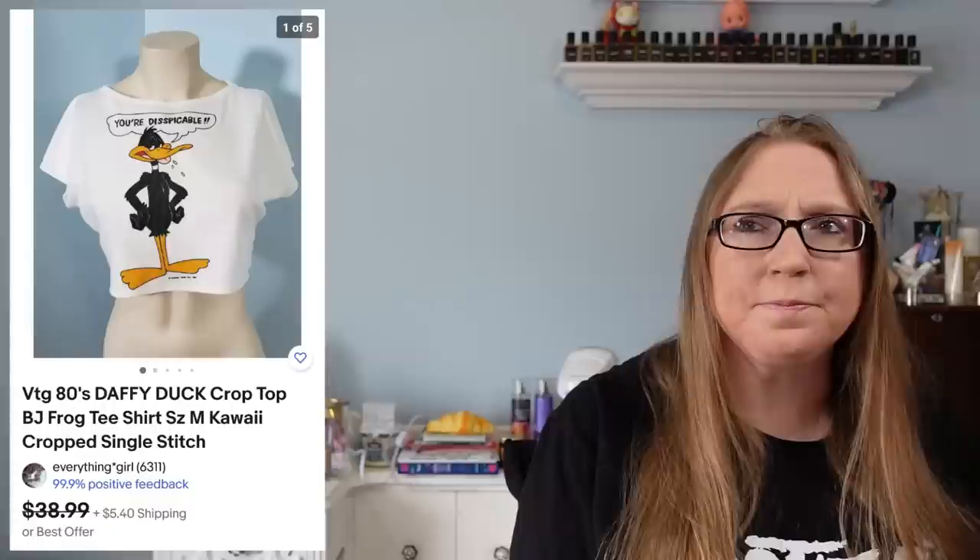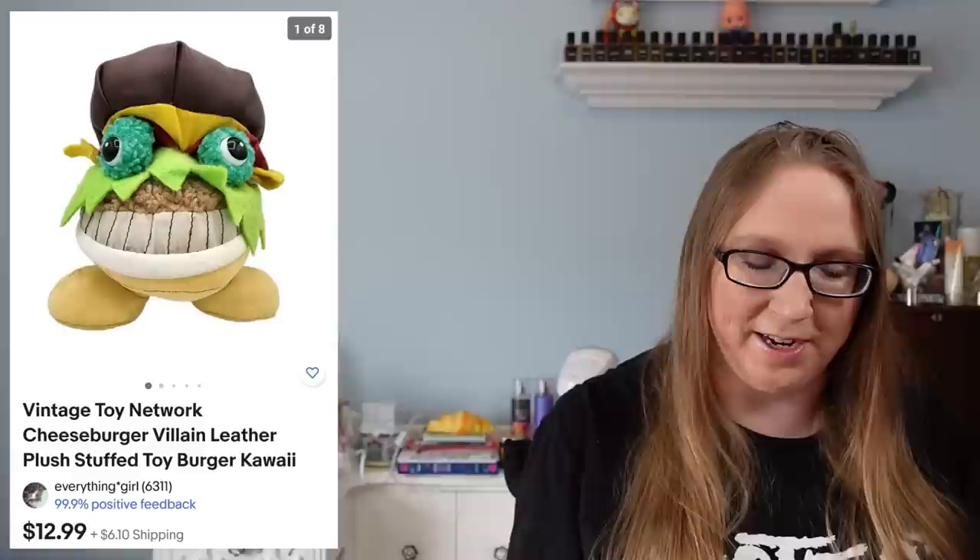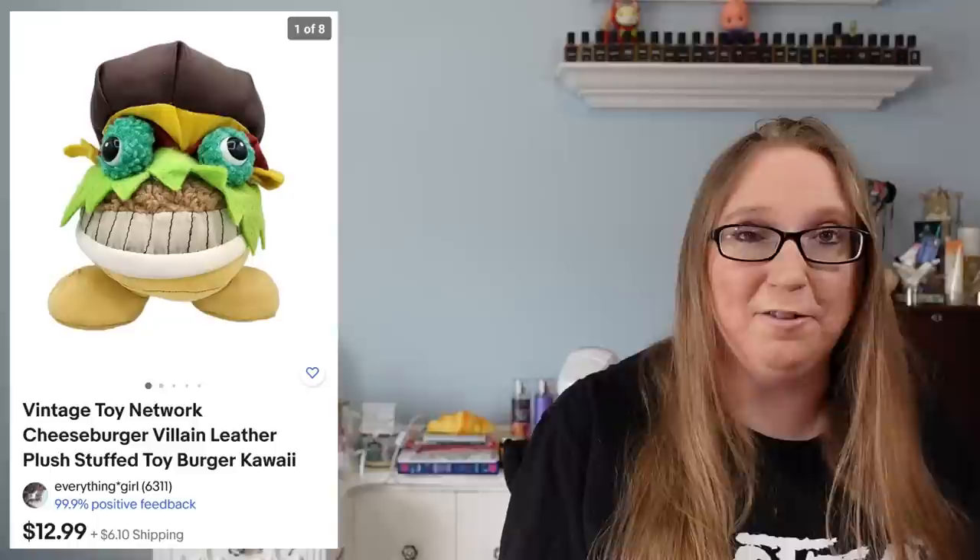Next was a vintage crop top that had Daffy Duck on it that sold for $25. I did pick that up at a yard sale. The next item went to a subscriber named Joy — this was for a vintage plush stuffed cheeseburger, an anthropomorphic-looking cheeseburger. I won that at an auction and it sold for $12.99.